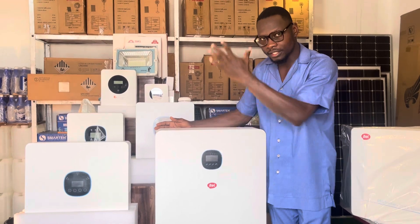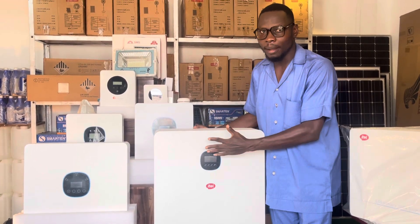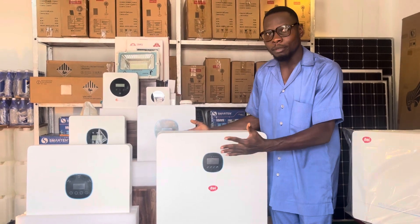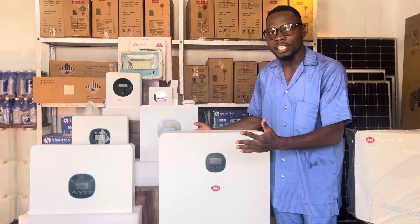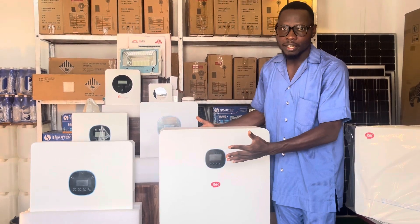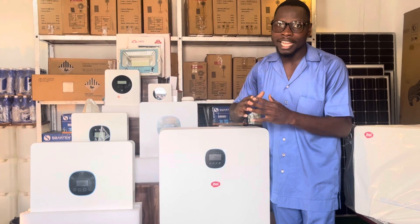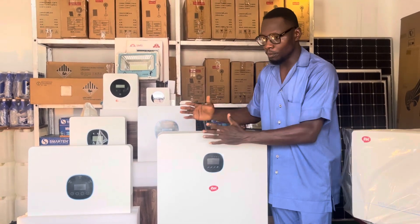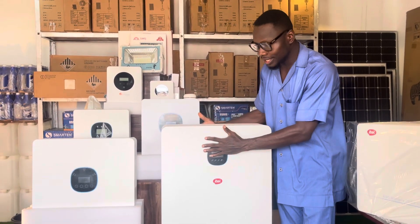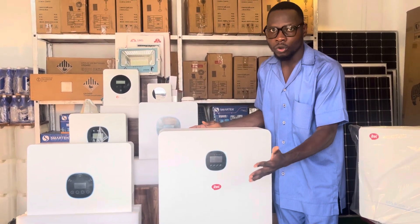If you check below this page where you are seeing this product, you are going to see other solar panels. Basically, you need a minimum of 3 550W solar panels to power this during the day. But if you have a larger load, you might need 9 of the 550W panels. So when you are ordering this, I strongly advise you to also order your solar panels.